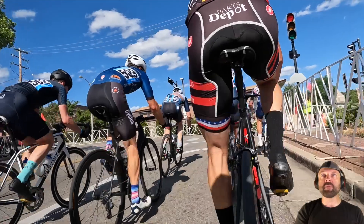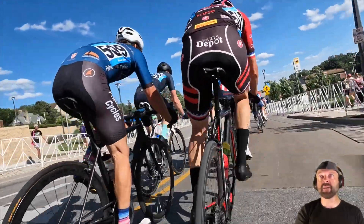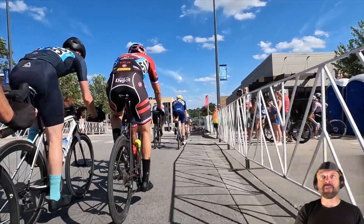So if you can figure out how to get on Bart's wheel going into some of these sprints, you are in a good spot, my friend. So we're going to be coming through the roller coaster part of the course here — super fun section.